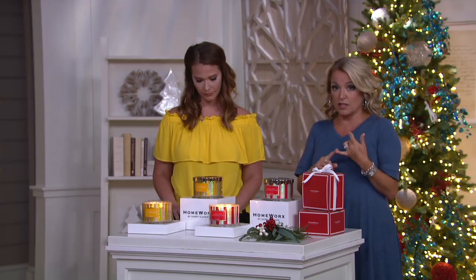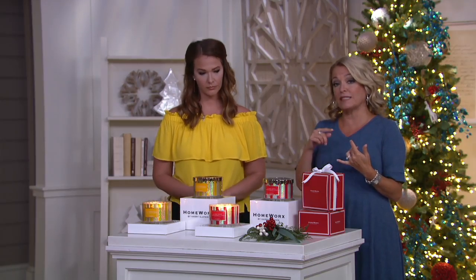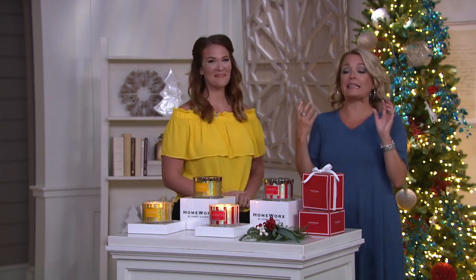I do want to make sure before I forget that I let you know these are going to be shipping out to you on September 15th. That's because we're in the warm season and we don't want anything to happen to them before we get them to you.